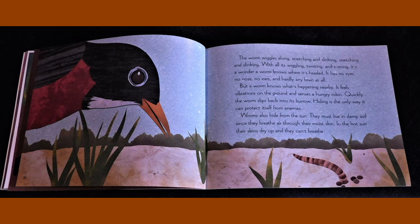It has no eyes, no nose, no ears, and hardly any brain at all. But a worm knows what's happening nearby. It feels vibrations on the ground and senses a hungry robin. Quickly, the worm slips back into its burrow. Hiding is the only way it can protect itself from enemies.